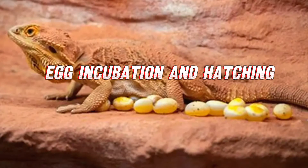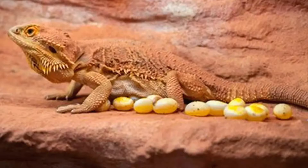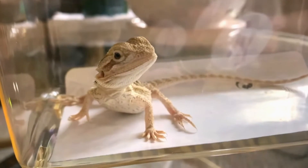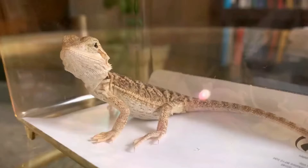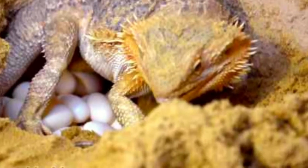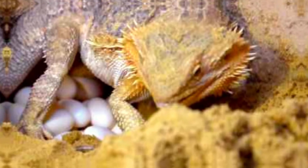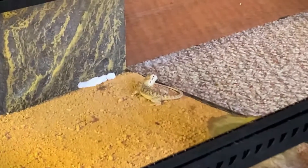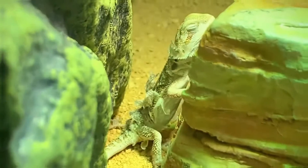The life cycle of a bearded dragon is a fascinating journey that begins with the laying of eggs by the female. Bearded dragons are oviparous, which means they lay eggs rather than giving birth to live young. After mating, the female will carefully select a suitable spot to dig a nest where she will lay her clutch of eggs.